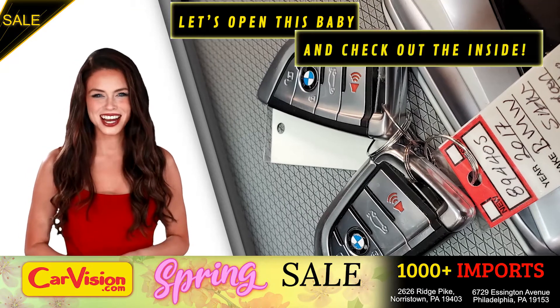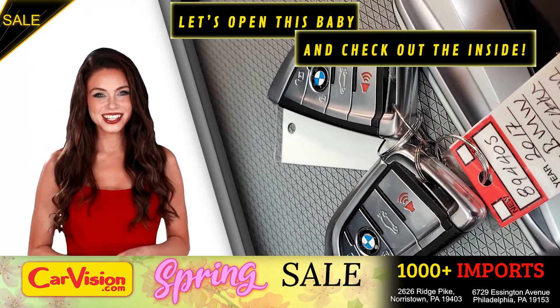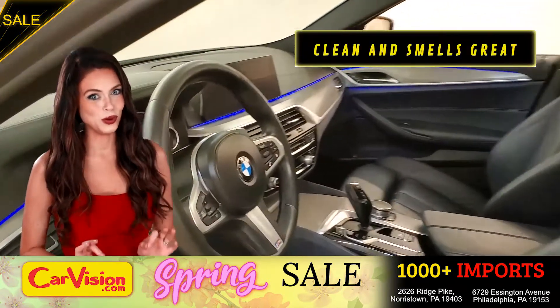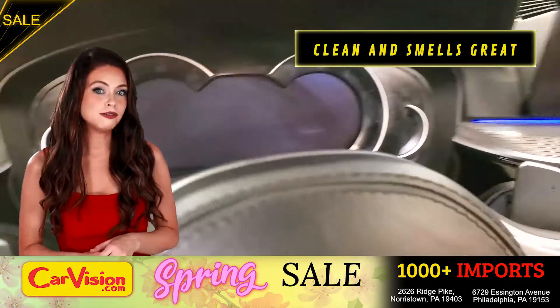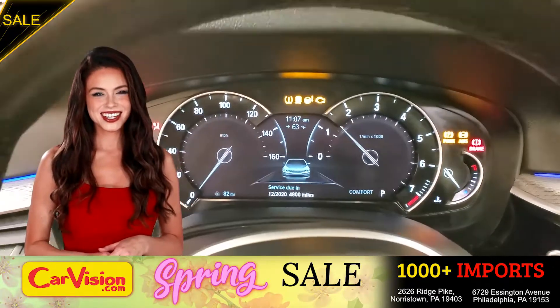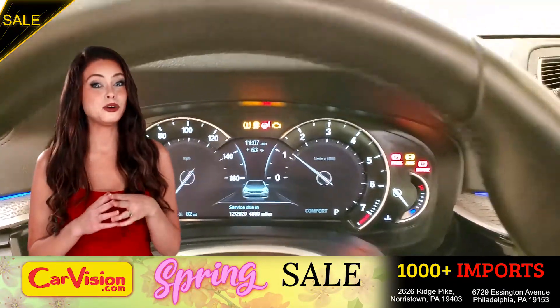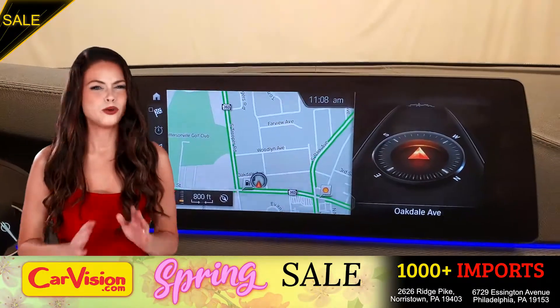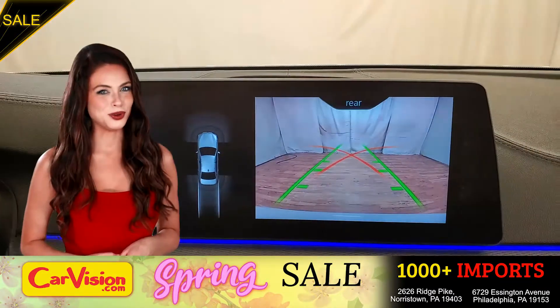Let's open this baby and check out the inside. The car is extremely clean and smells great. Great space to put your coffee, cell phone and wallet. The first thing you'll notice is the unique and classy signature dashboard of this automaker — great finish, sleek and smooth.